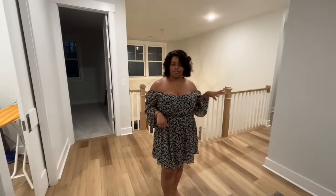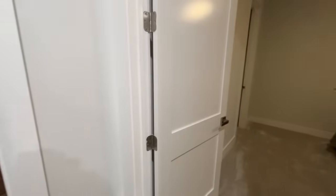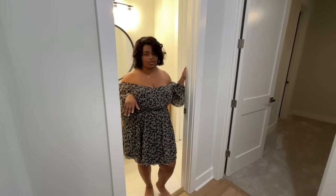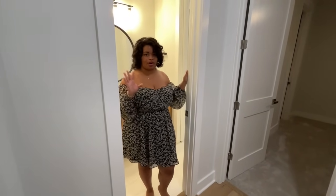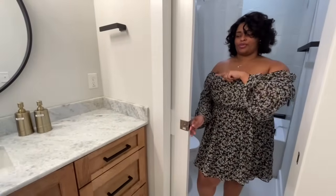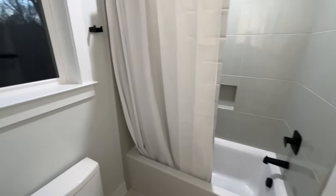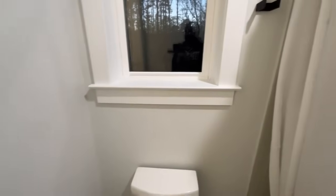Now I want to show y'all our other two bedrooms and our hallway bathroom. We have two bedrooms right here, one on this side and one on that side. And then we have a hallway bathroom. Instead of doing a Jack and Jill, we decided to do a split bathroom. The vanity sink area is separated from the toilet and the shower by a pocket door, so someone can be on the toilet or taking a shower while someone else is out here getting dressed or doing their hair or makeup at the sink.